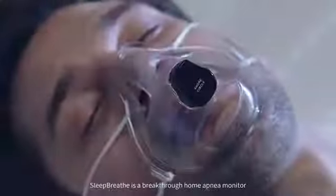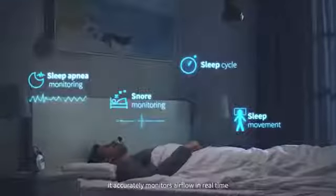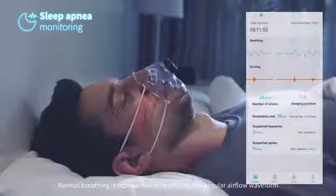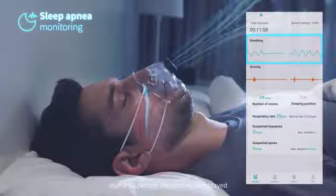Sleep Breath is a breakthrough home apnea monitor that gets to work straight away. By using professional-grade sensors, it accurately monitors airflow in real time and automatically records and analyzes data. Normal breathing is represented by a smooth and regular airflow waveform. When a suspected respiratory event occurs, an abnormal waveform will be displayed.